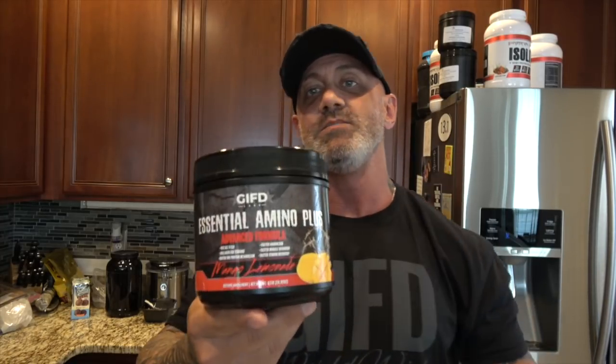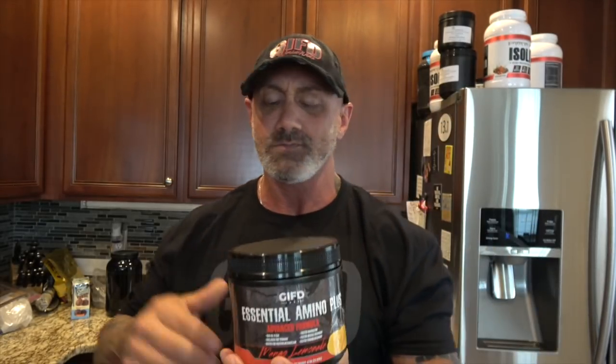What's up everybody, welcome to BioS3 Raw TV. I'm so proud and so excited to announce right now that GIFD Labs' third product, Essential Amino Plus, is now available in the link below in the description box. We're going to go over why this is the most comprehensive and most complete formula in the entire supplement industry, and what makes Essential Amino Plus different.